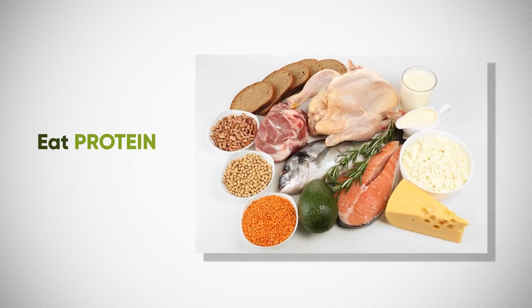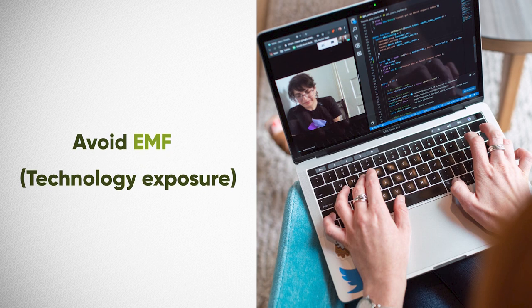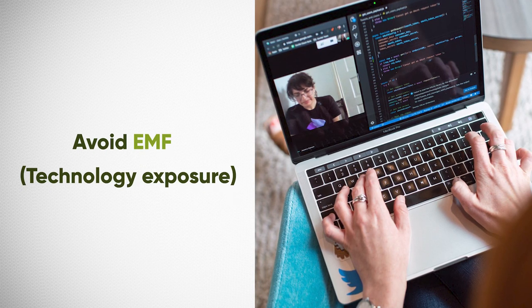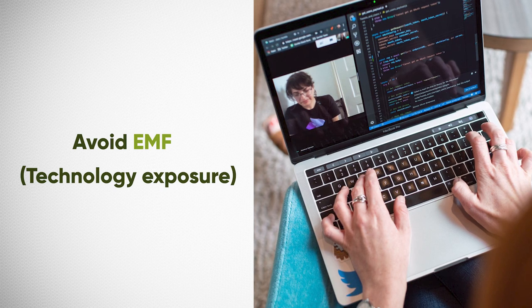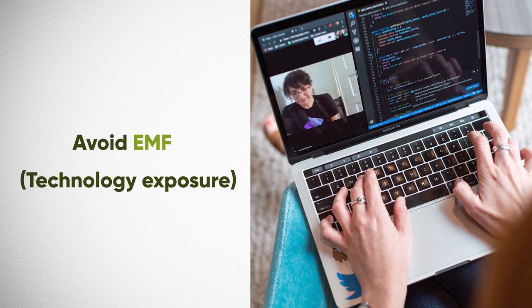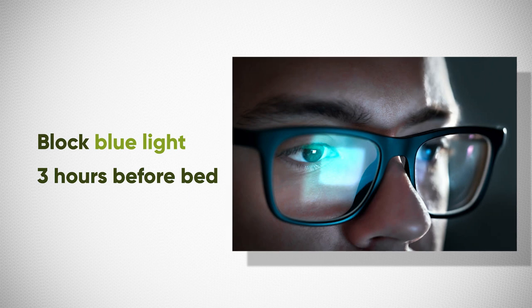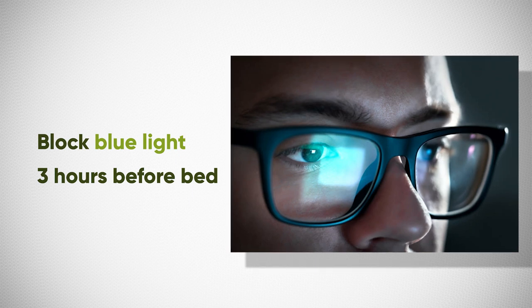Number four: eat protein. Make sure to have a high protein meal in the evening, as many amino acids found in protein-rich foods can help to synthesize serotonin and improve melatonin output. Number five: avoid EMF exposure — that's technology exposure. Electromagnetic fields can interrupt our circadian rhythm, impair melatonin secretion, and affect the blood-brain barrier. Finally, number six: wear blue light blocking glasses before bed. I personally wear mine three to four hours before bed every single night, as they have a very dramatic effect on improving sleep.